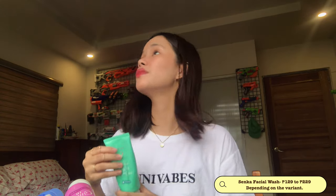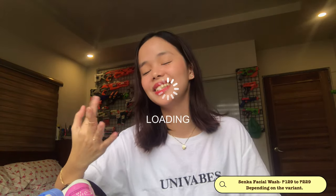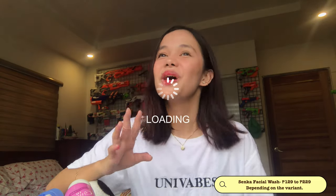Moving forward, we have the Senka Facial Wash Products. Each of them has a specific purpose with different variants. Let's start with the Perfect Whip Acne Care. We bought this in Thailand because at that time it wasn't available here in the Philippines — it launched here around May or June.